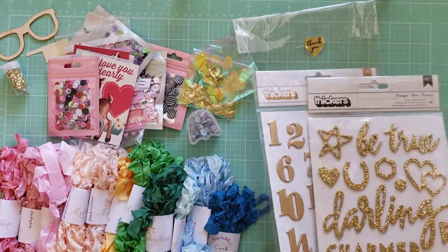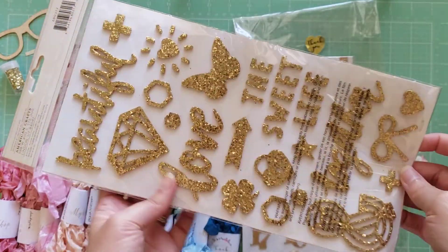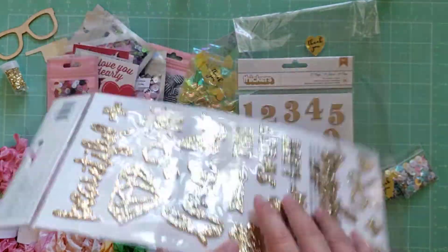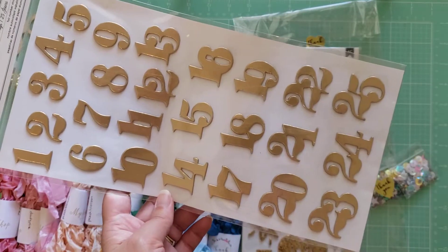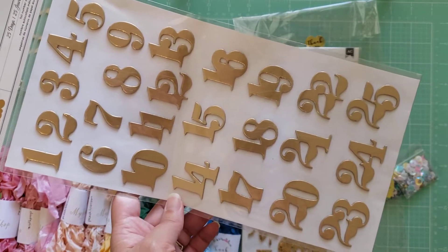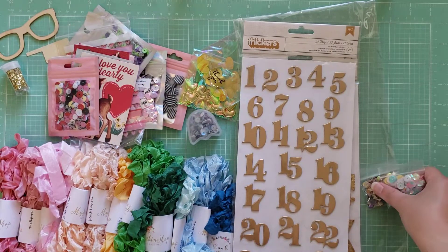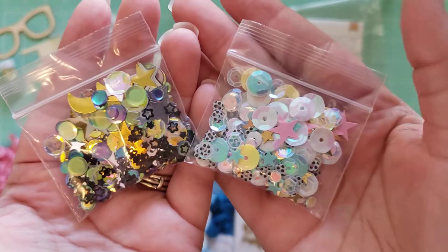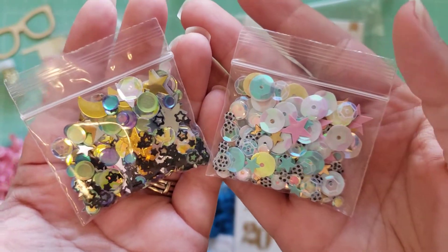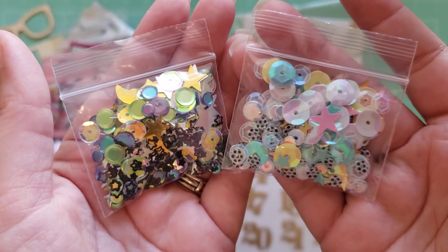I did get two sheets of thickers from her. I got this one which is from the Maggie Holmes Shine Collection — I have never had this before, so I thought I'd grab it. And I also got this number set which is perfect for like a December Daily or Christmas. It's called 25 Days. And then these are the little freebies she sent me — I always appreciate when shops do that. One is like a carousel-looking mix, and then this one is kind of like galaxy, moon, and stars. Really cute.